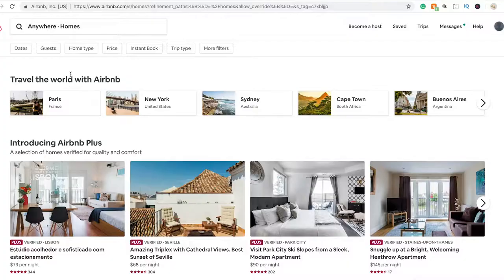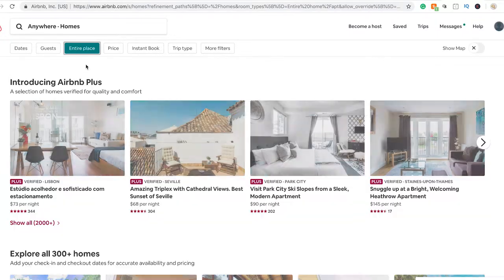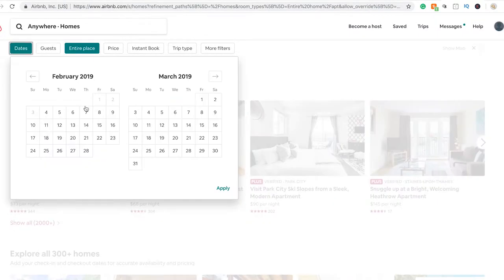Number three: Airbnb. Airbnb is huge. That has been such a great and successful resource for myself as well as my business partners. Airbnb is really simple and easy to use. You can just go online, look through, find the specific house, apartment, location, whatever you're looking for, and simply contact the host.